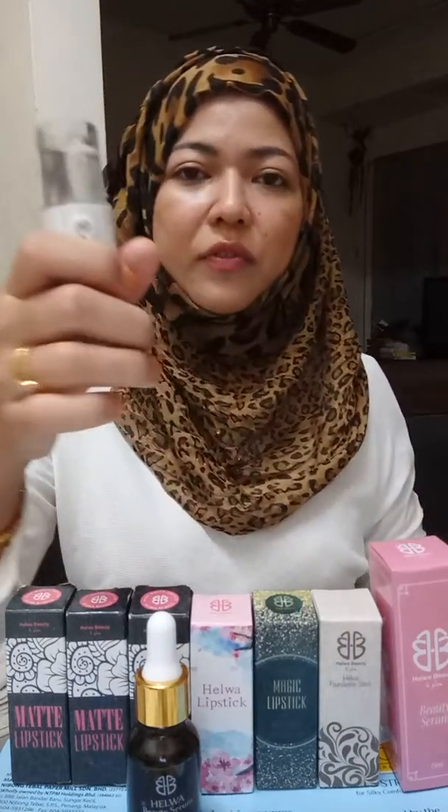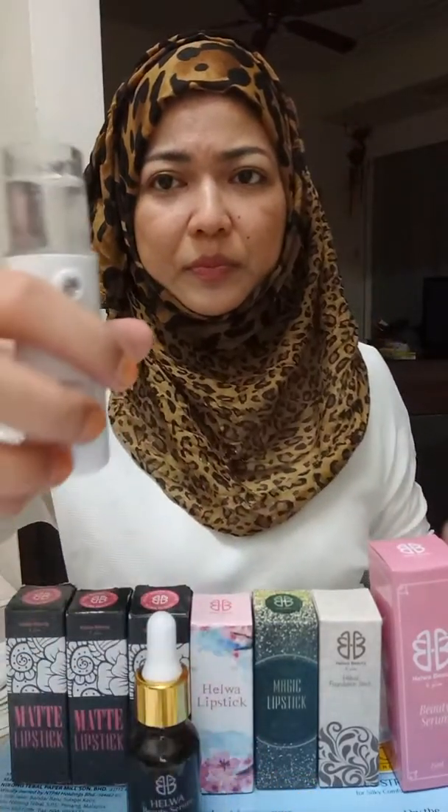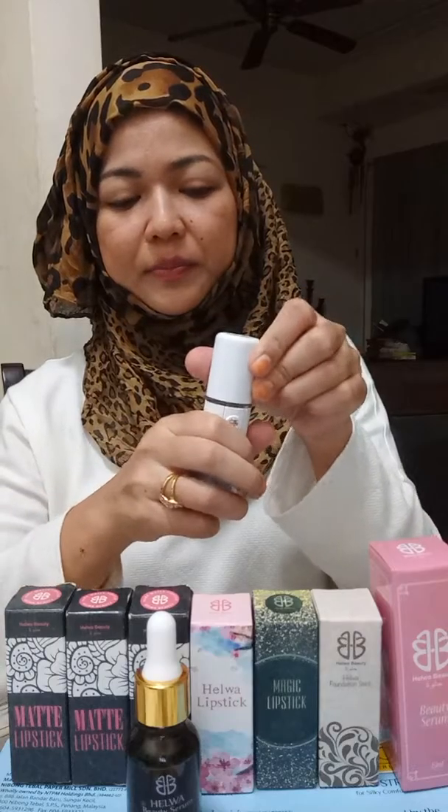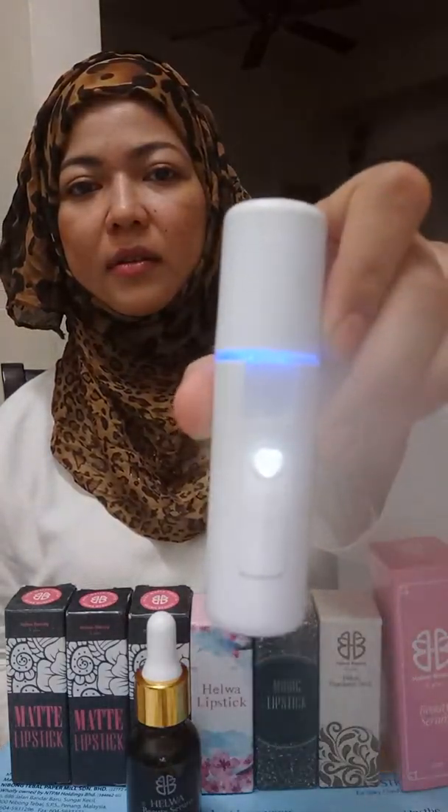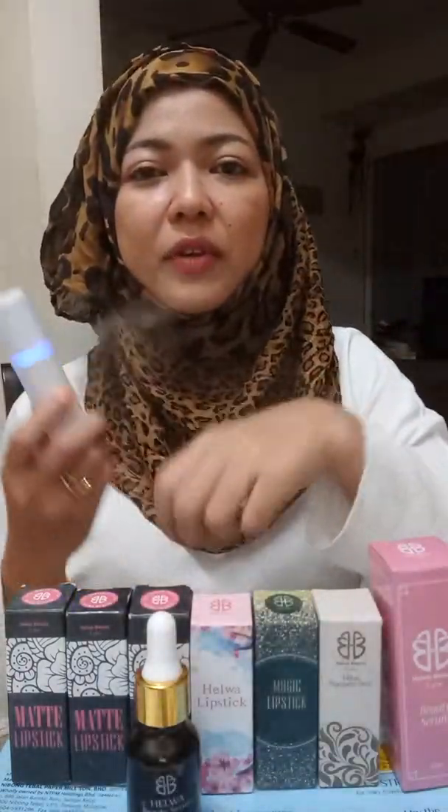To open it, you turn to the left. You fill up the water — it's normal water, 20ml. Then you close it back. And then you come like this and put it on your face.